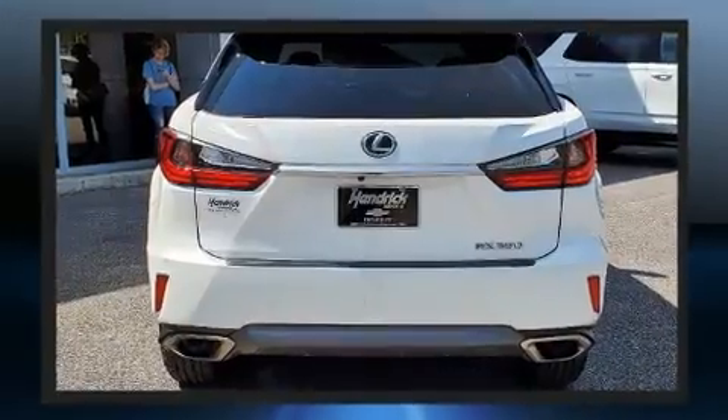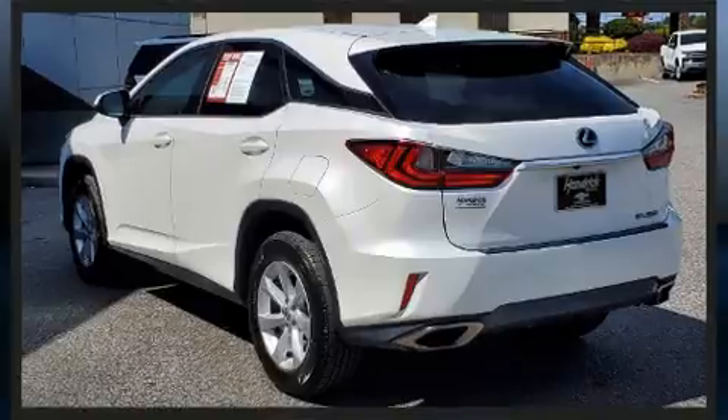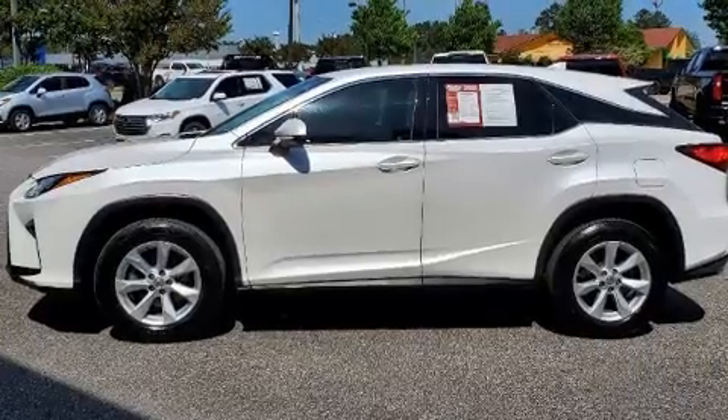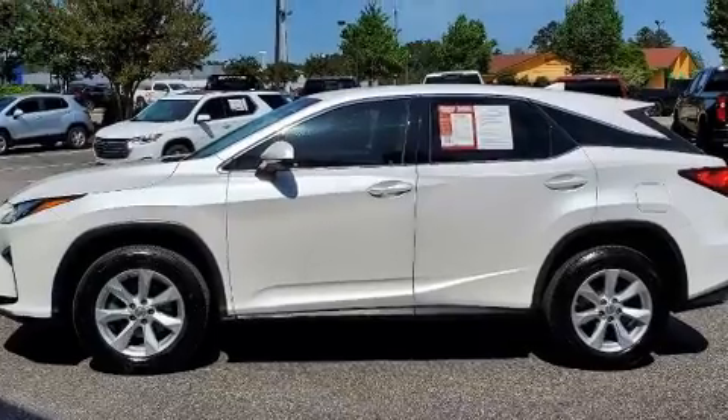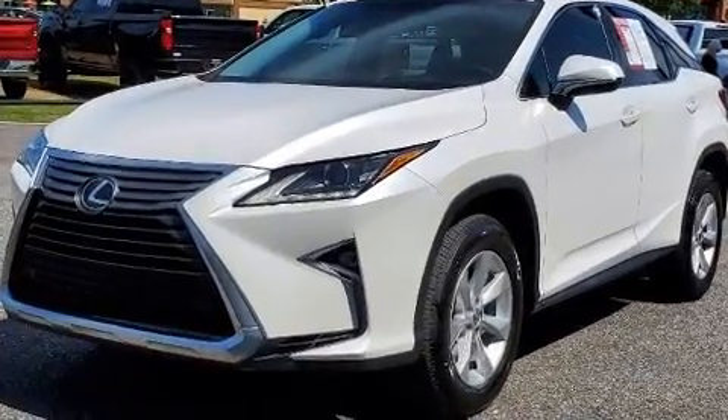Lexus prioritized comfort and style by including front and rear reading lights, one-touch window functionality, a leather steering wheel, a built-in garage door transmitter, heated door mirrors, a power rear cargo door, and power front seats.